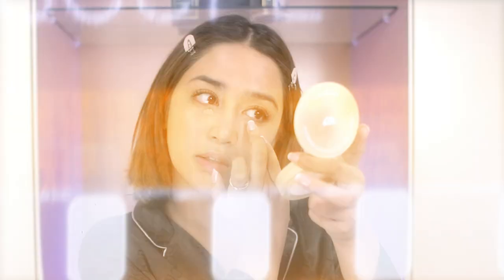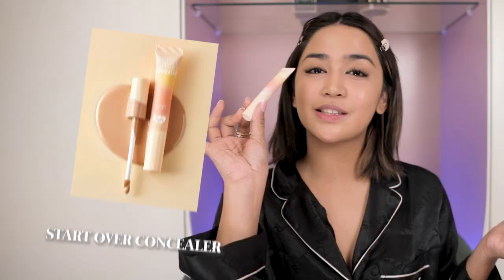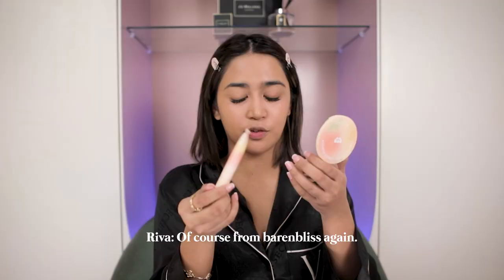Dahil nandadarkener ako sa eyes ko, lalagyan ko muna siya ng peach corrector. After mag-peach corrector, ang gagamitin ko ngayon itong Start Over Concealer nila — of course, from Beren Bliss again.